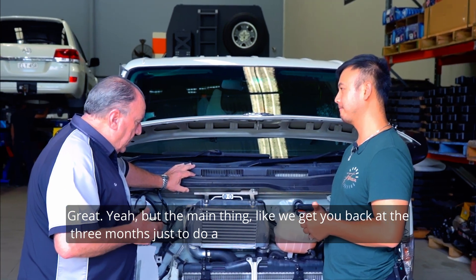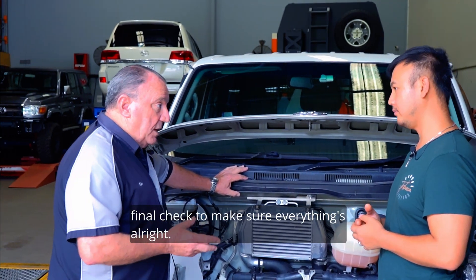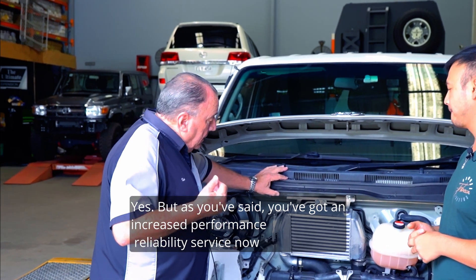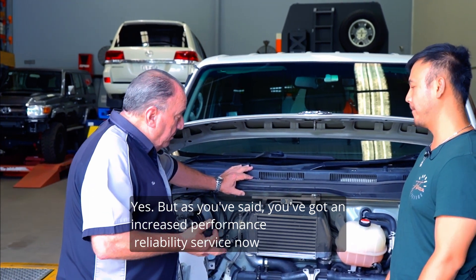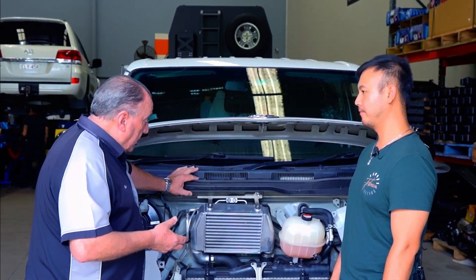But the main thing — we get you back at three months just to do a final check to make sure everything's all right. But as you've said, you've got increased performance, reliability, and service. And the economy — you've had a good jump in economy. That's great.